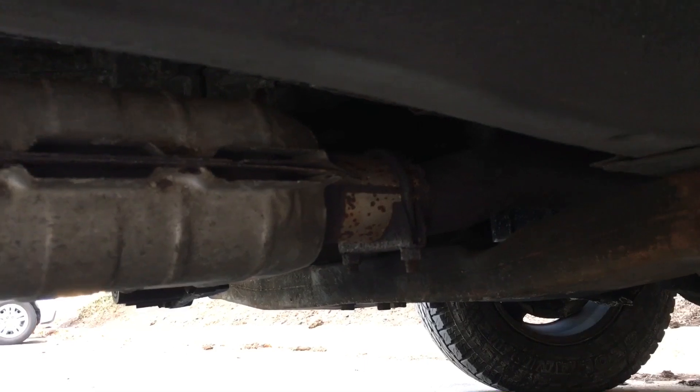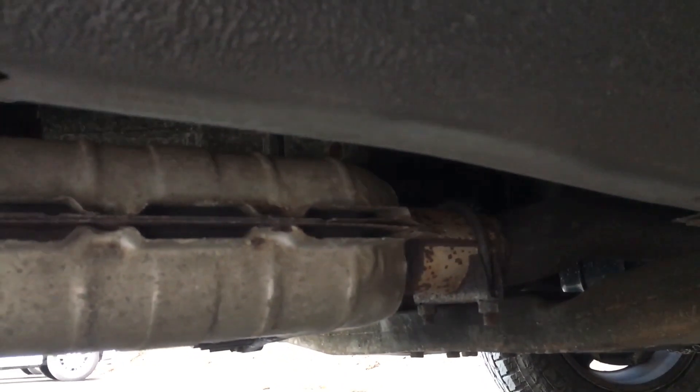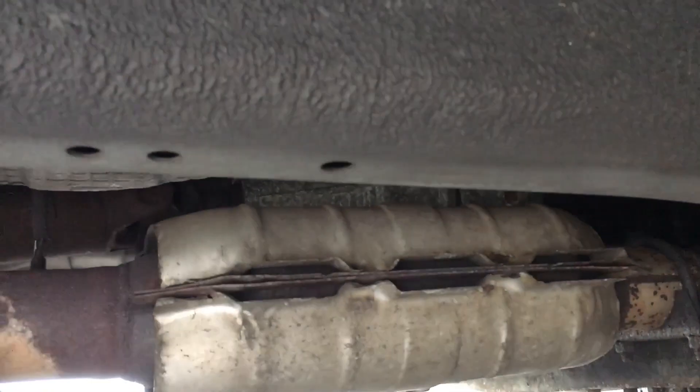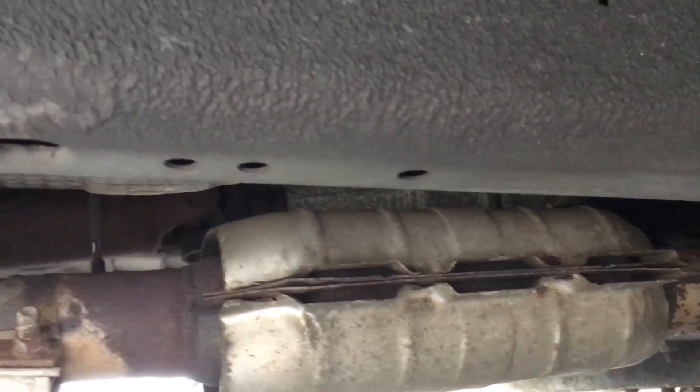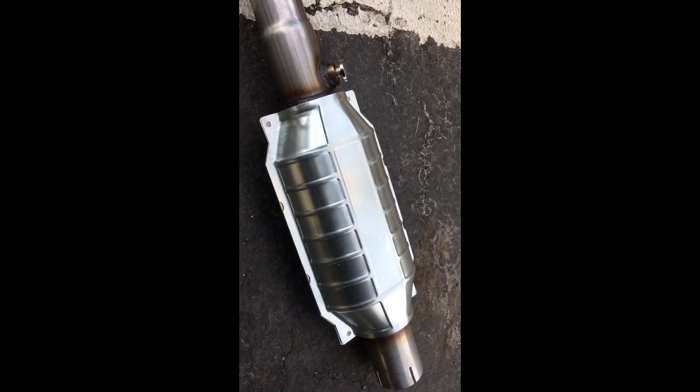The catalytic converter is attached to your exhaust system in an attempt to keep the atmosphere cleaner, but it does nothing to actually benefit your vehicle. The two main benefits of completely removing it are increased horsepower and better gas mileage. But since removing it is illegal, the second best thing you can do is replace it with an aftermarket counterpart, because like all filters, they eventually become clogged and negatively affect your engine's performance.